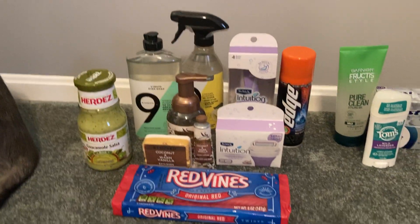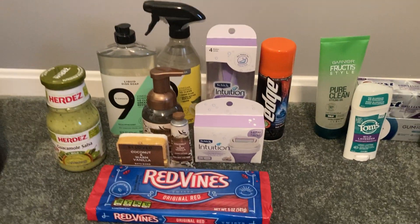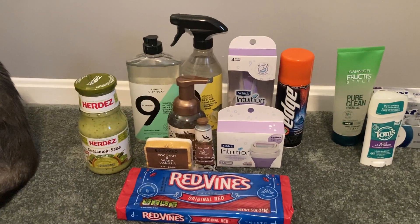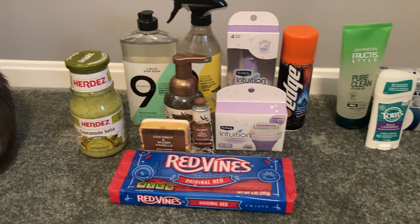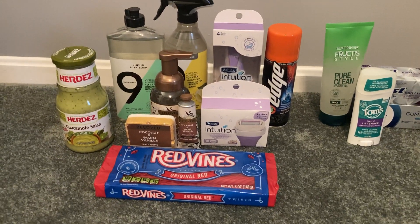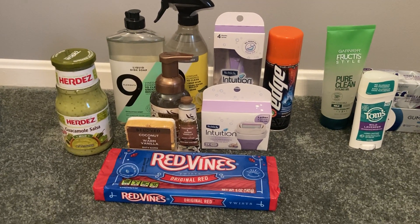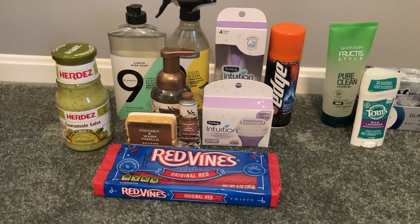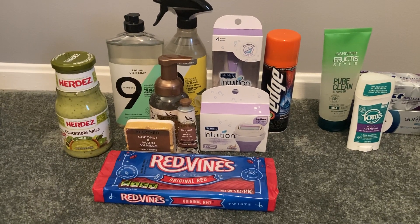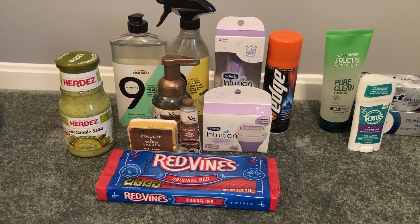Now I was working with a seeing green bonus on Ibotta that gave me $10 back for redeeming 42 offers. I needed 12 more rebates and I did successfully complete that. So depending on what Ibotta bonuses you have, your accounts may vary. Definitely check your rebate apps before trying to do these deals to make sure that yours are the same as mine.